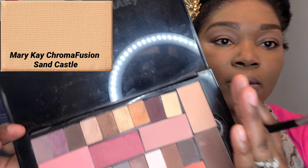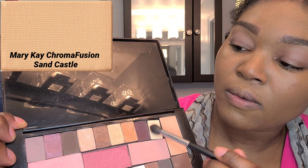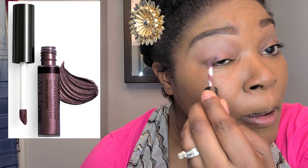Now we're going to do some eyeshadow. We're starting with a transitional shade in the Mary Kay Chroma Fusion color soft heather, which gives me a nice transition for this quick look. Then I'm applying sandcastle right under my brow bone to give a little more definition and light to those brow bones to help keep the eyebrows defined.